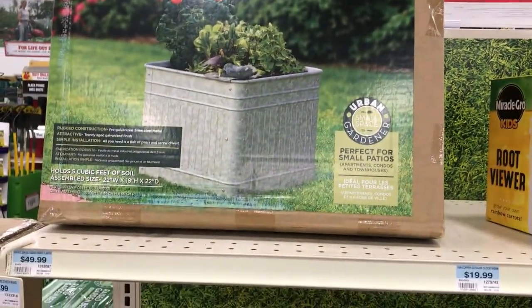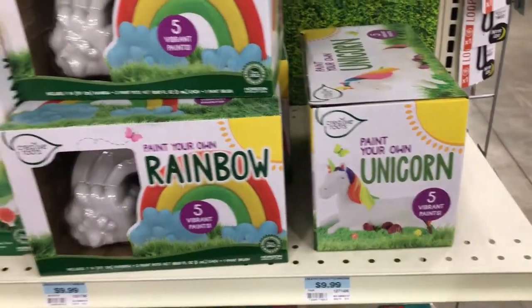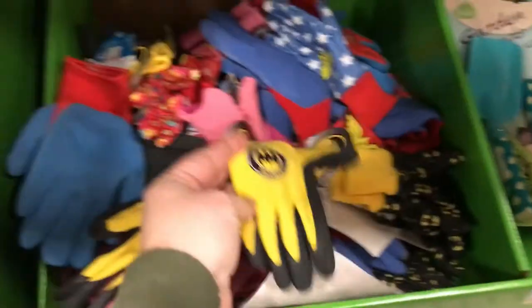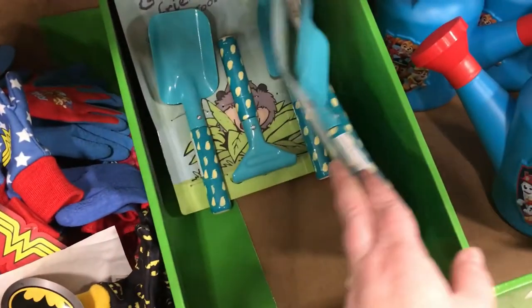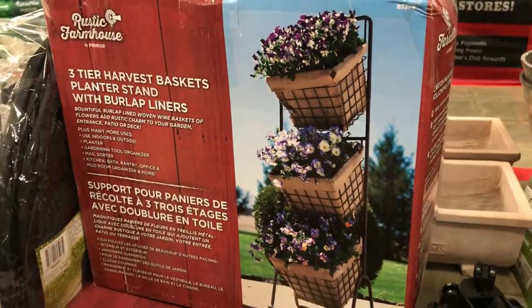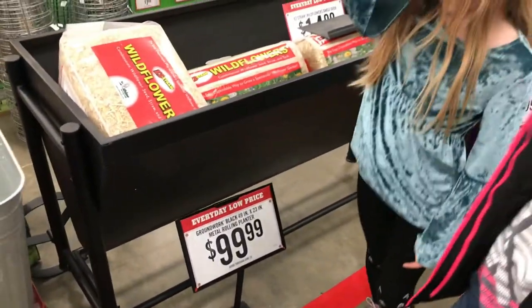Moving on to the outdoor planters and gardening stuff. They had some planters, a really cute root viewer, some thermometers, and fun things that the kids could paint — including gnomes — as well as some birdhouses. They had these really adorable gloves: Batman, Paw Patrol, Wonder Woman — just all kinds of really cute kid stuff. Look at these cute shovels, and they had watering cans too — all they had left was Paw Patrol. Moving on to some planters — I thought these three-tier harvest baskets were adorable.